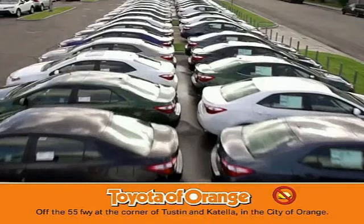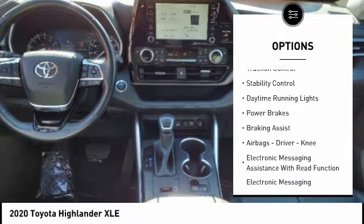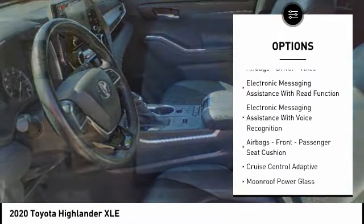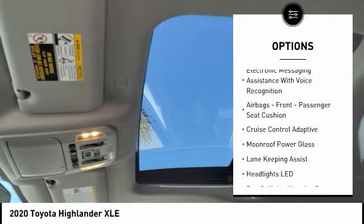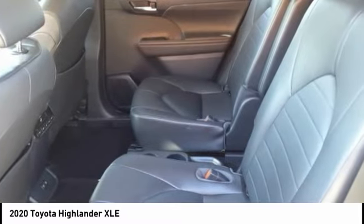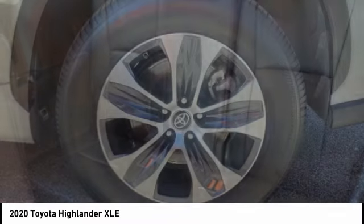This vehicle has less than 70,000 miles. Here are some of this vehicle's great options: power windows with safety reverse, traction control, stability control, daytime running lights, power brakes, braking assist, airbags — driver, knee — electronic messaging assistance with read function, electronic messaging assistance with voice recognition, and front passenger seat cushion airbags.